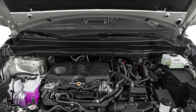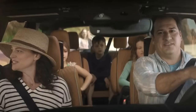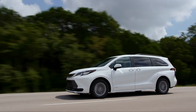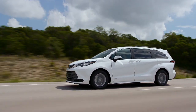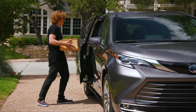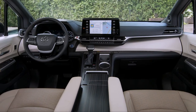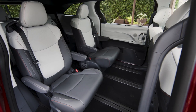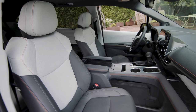With its powerful hybrid engine, it effortlessly conquers those family road trips while turning heads along the way. What sets the Sienna apart from the rest? It's not just about getting from point A to point B. This minivan is a true style icon, packed with cutting-edge technology and designed for maximum comfort. It's like having your very own personal bullet train, dedicated to making every journey an enjoyable one.